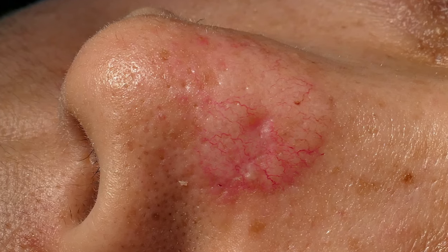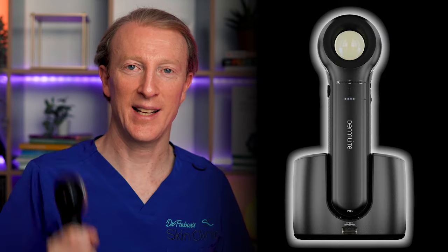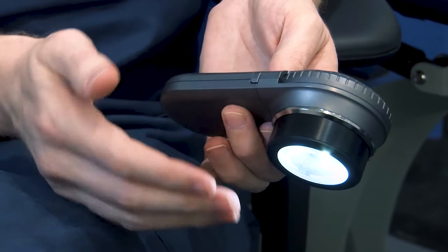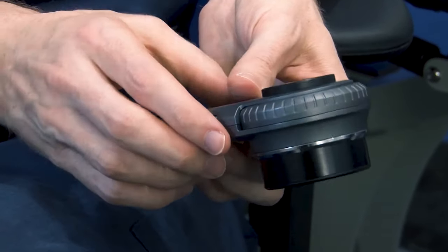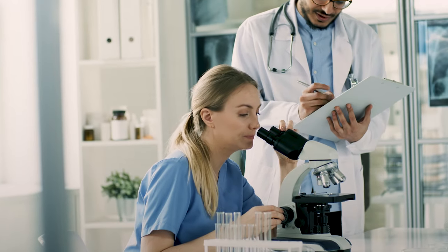When it comes to diagnosing BCCs, doctors like me look at the suspicious lesion, consider its characteristics, and may also use a tool called a dermatoscope. This is like having a handheld MRI scanner — it helps us to see into the skin surface and look a millimeter or two deep in more detail than can ever be seen with the naked eye or a simple magnifying glass. In some cases your healthcare professional may suggest a small biopsy to send to the lab to be examined under a microscope to confirm the diagnosis before planning the best treatment.